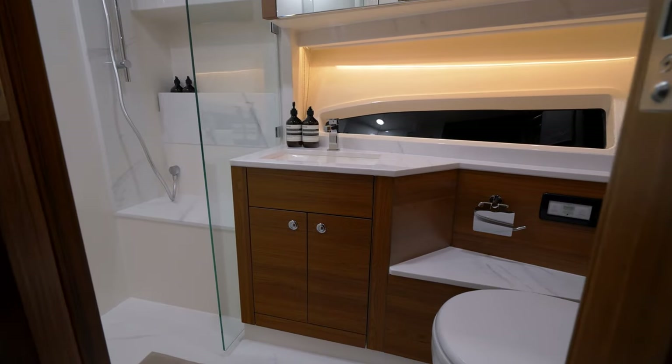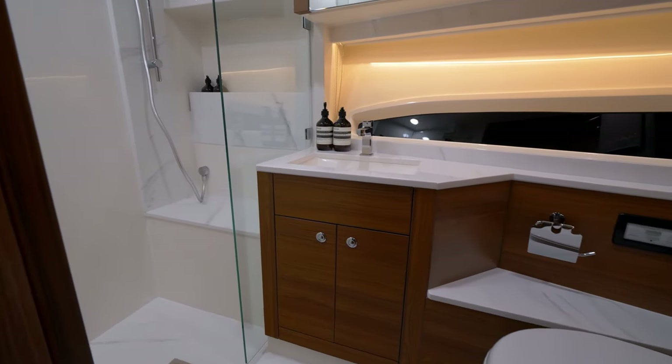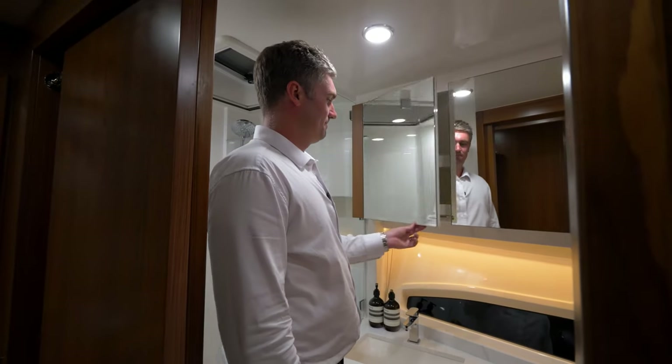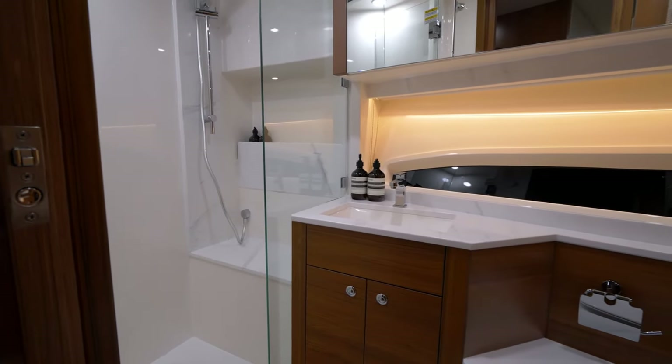To port side, the VIP stateroom also includes its own private ensuite, again with medicine cabinet storage, storage cupboards, a large shower, and deck hatch.